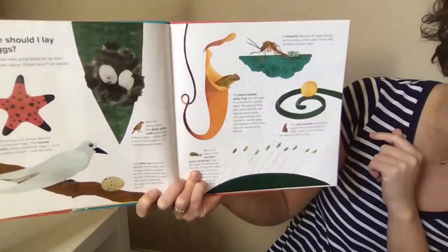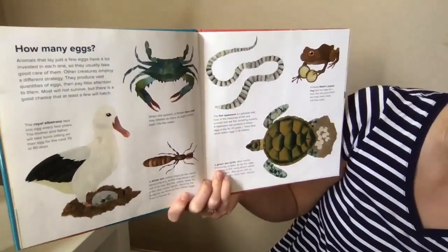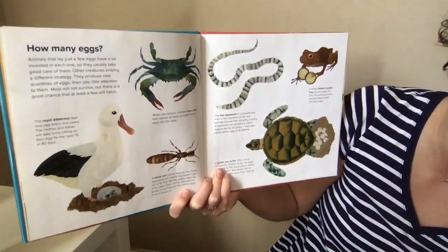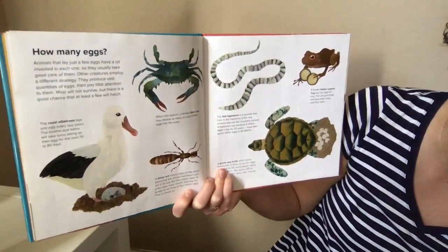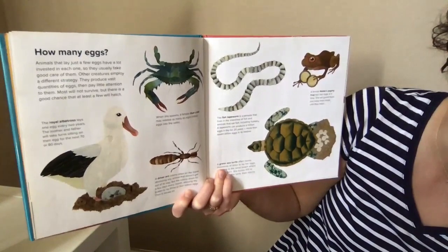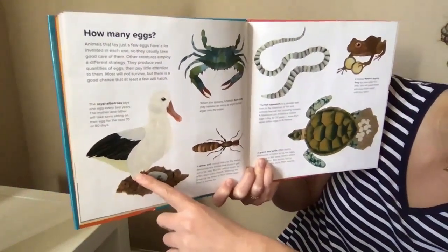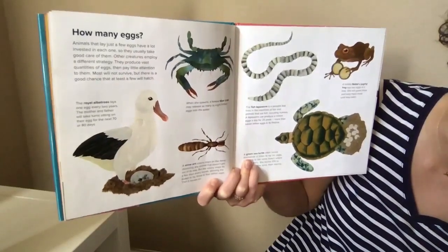How many eggs? Animals that lay just a few eggs have a lot invested in each one, so they usually take good care of them. Other creatures employ a different strategy — they produce vast quantities of eggs and pay little attention to them. Most will not survive, but there's a good chance that at least a few will hatch. When I went to the Galapagos Islands, I got to see this albatross — it lays one egg every two years. The mother and father take turns sitting on the egg.